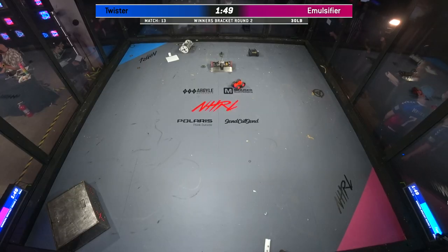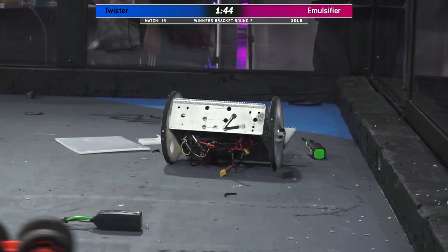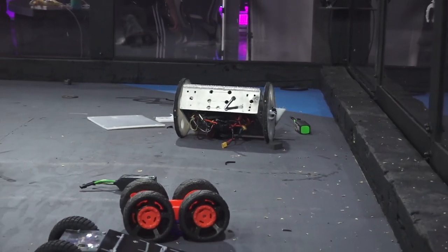Bots FC brought remote-controlled robots from Target — I think there must be some jumping RC car in there. I love it! That was a lot of fun to watch. Bots FC moves on in the winner's bracket.